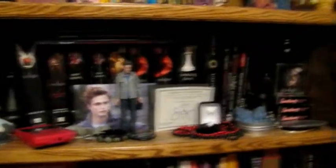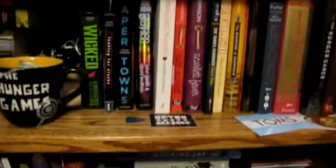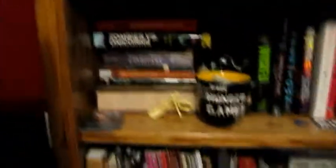This is my Twilight shelf — my shelf of shame, as I like to refer to it. But Stephanie Meyer's autograph, just sayin'. This is my Everything Else shelf, kind of. There are all my Nerdfighter books. Signed Hank Green guitar pick. Fun stuff.